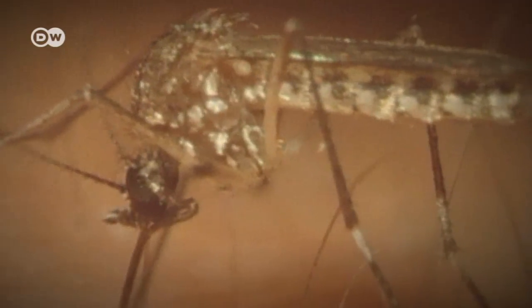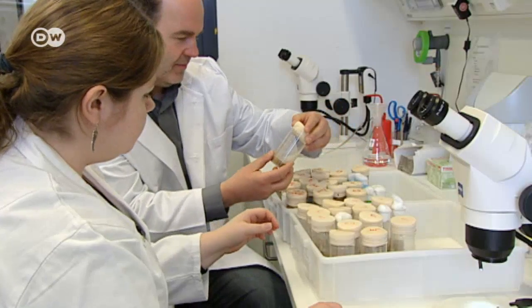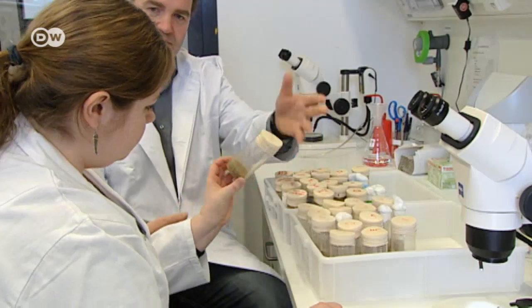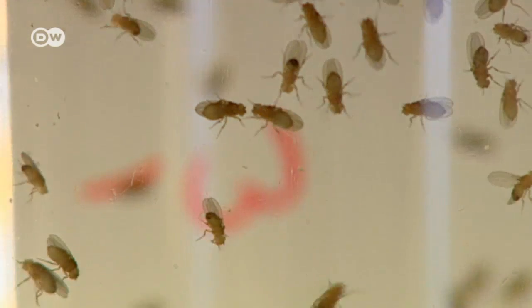Insects are one of the main carriers of dangerous diseases, like dengue fever and malaria. Every year, one billion people become infected with diseases transmitted by insects. Millions die. Researchers working with fruit flies have now discovered a completely new way of targeting insect pests more effectively.